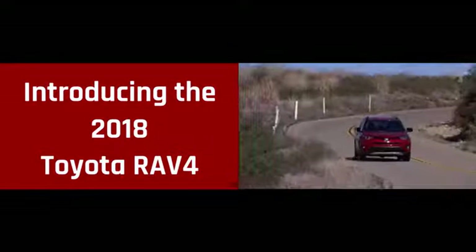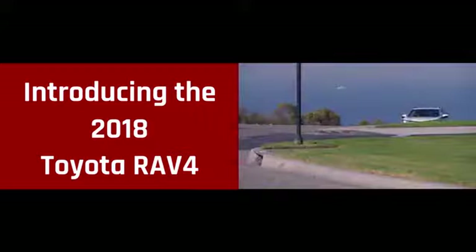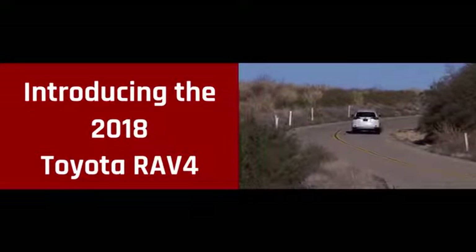The exterior of the RAV4 is designed to reflect your personal style. See and be seen with available integrated fog lights and available LED lighting, including headlights, tail lights, and daytime running lights. Now you can help make the road ahead even brighter.